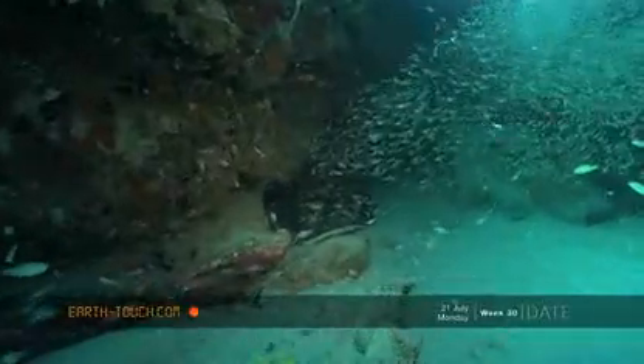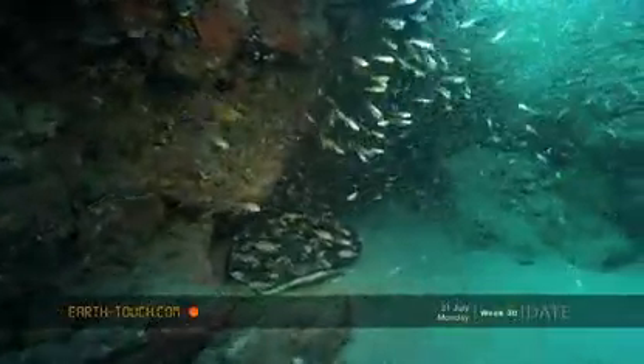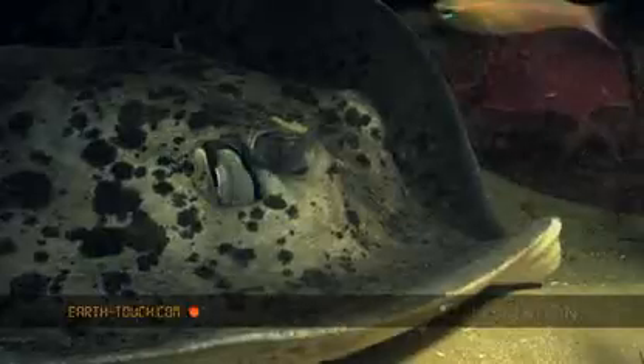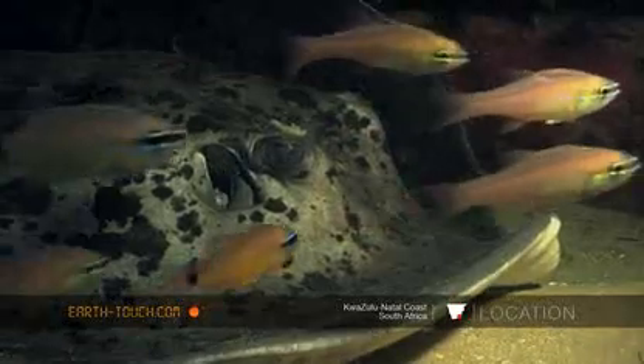Below them I found this really nice big bull ray who was being attended by a couple of these cleaning shrimps. They're also known as round ribbon tail rays — it's the same species as the blue spotted round ribbon tail ray.